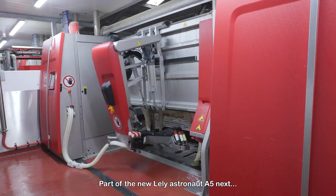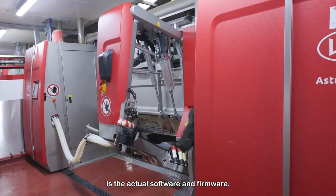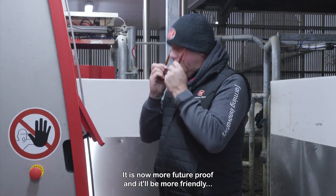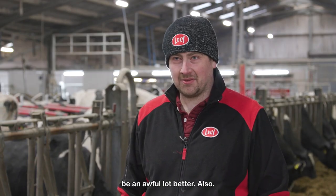Part of the new Lely Astronaut A5next is the actual software and firmware. It is now more future proof, and it'll be more friendly for engineer assistance as well, because the diagnosis tools will obviously be an awful lot better also.